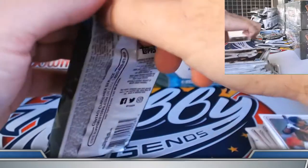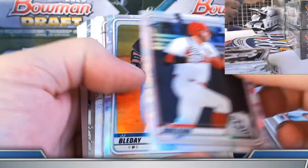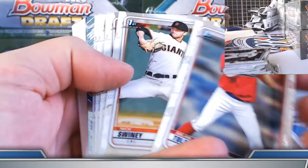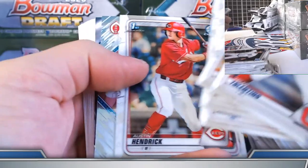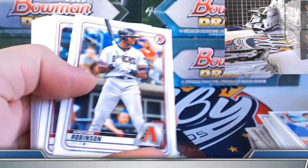Last pack of box number three, case number six. Burleson and Bulladay refractors. Austin Hendrick one more time — I think it's his third chrome there. Torkelson insert.